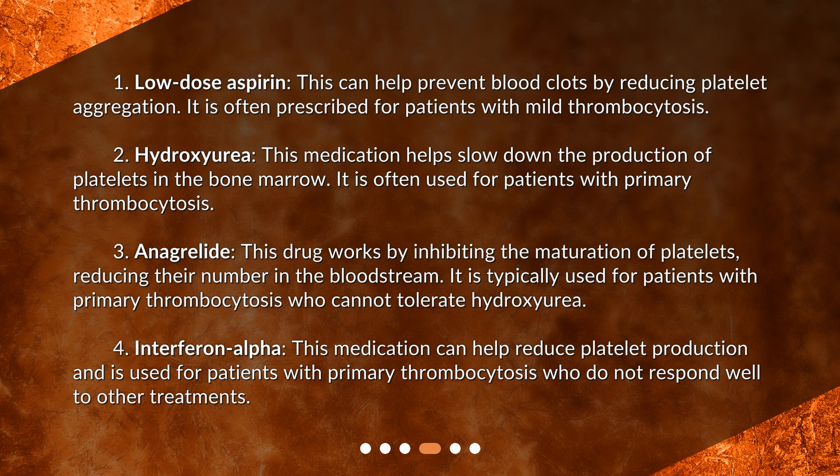Third, anagrelide. This drug works by inhibiting the maturation of platelets, reducing their number in the bloodstream. It is typically used for patients with primary thrombocytosis who cannot tolerate hydroxyurea.